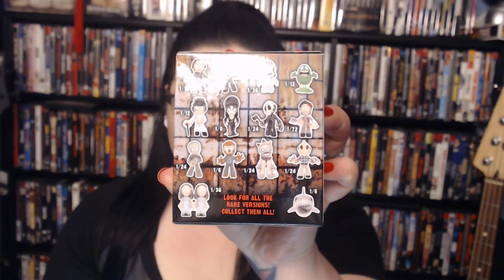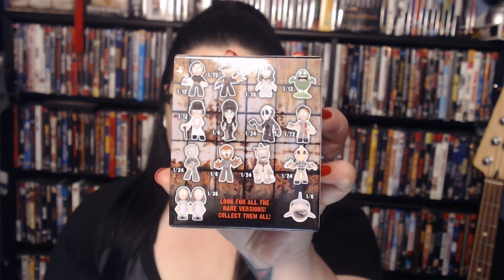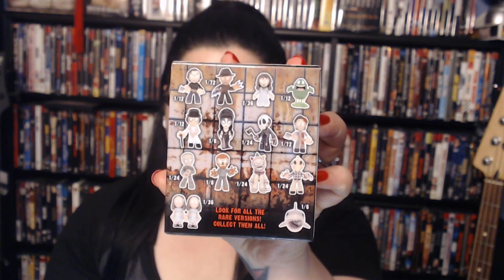I'm pretty excited for this. I really enjoy unboxing videos, so hopefully you guys do too. I like that they have the little stats on the back — kind of like, you know, you can see that. Elvira's one in six, so that's going to be hard. But I'm excited.